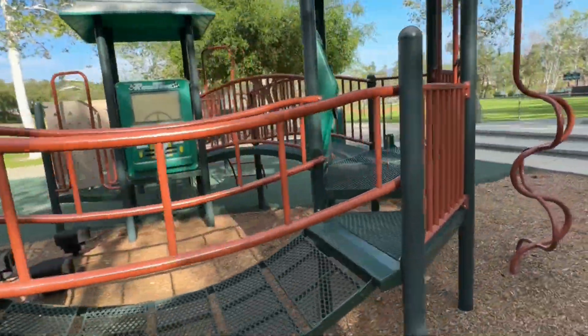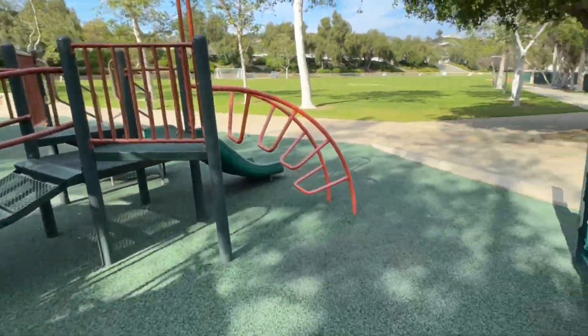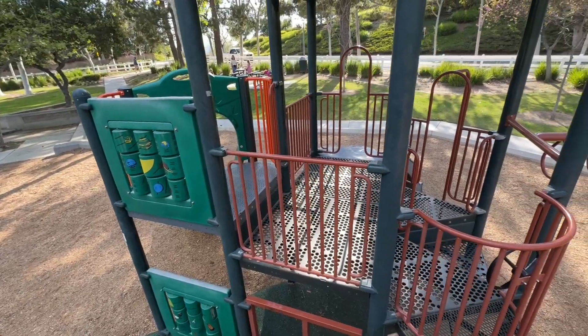So this park has a small kids section, which I always love — that way the little kids don't get trampled over — as well as a larger kids section that we're going to show right here.